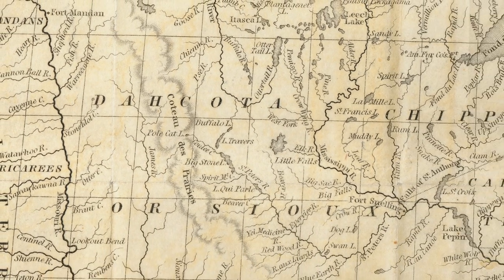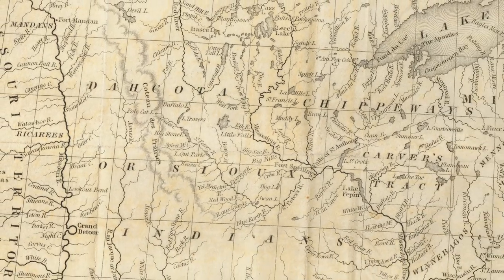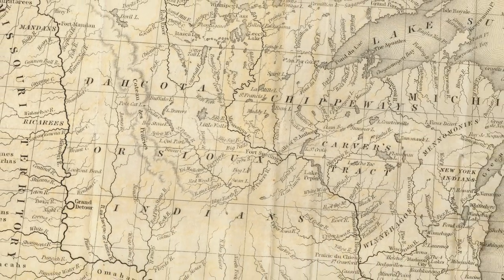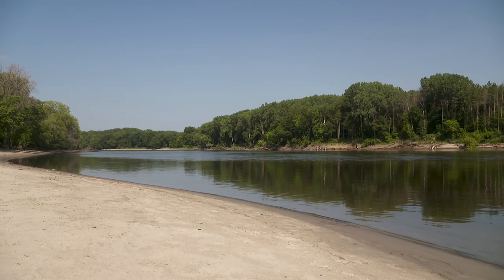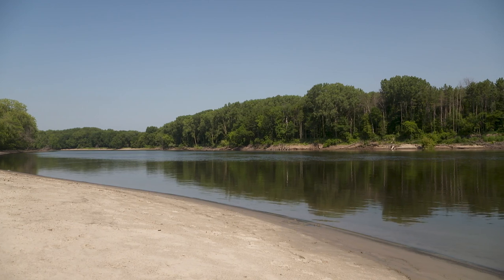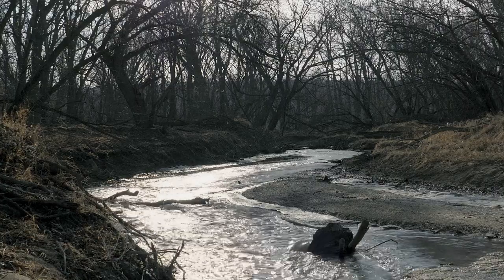The Dakota people — the Susitua, the Wachpetua, the Wachpekute, and the Midwaketun — we were really woodland people. For the most part, this was our homeland, and our homeland was very bountiful and abundant.